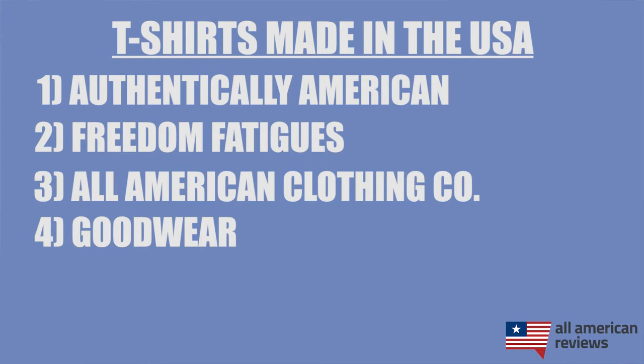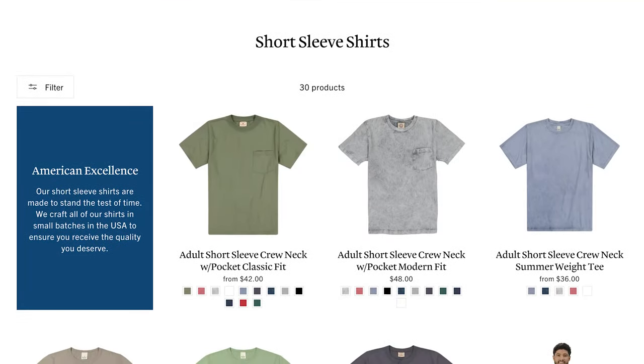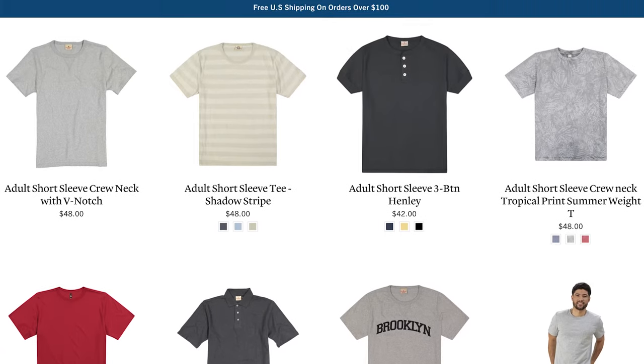Next is Goodwear. Goodwear got started in 1983 and is making some really durable, heavyweight t-shirts, so if you need a t-shirt that can go through some bumps and bruises, Goodwear is a good choice. All of their cotton t-shirts are made from U.S.-grown cotton, and their entire manufacturing footprint is within 500 miles of where the cotton is grown. They have everything from basic pocket tees to Henleys to long-sleeve t-shirts, so if you need something with a little bit more durable material, go check out Goodwear.